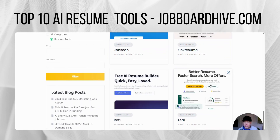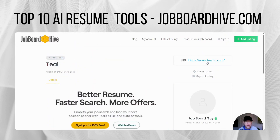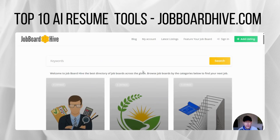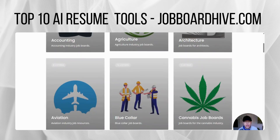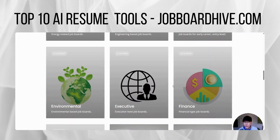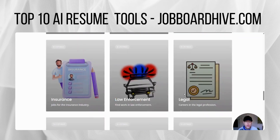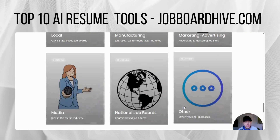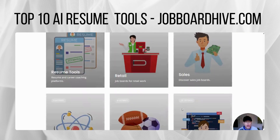So check them all out. You can click on the listings here, get some more details, and visit the sites themselves. I just want to showcase that new section here on JobBoardHive.com. Again, 45 different categories of niche job boards — from accounting, agriculture, blue collar, cannabis, web3, engineering, entry level — pretty much any category of job out there that you're looking for work in. There are niche job boards for that, and you want to take advantage of that in your job search. Maximize your efforts here — that's what JobBoardHive can do for you.